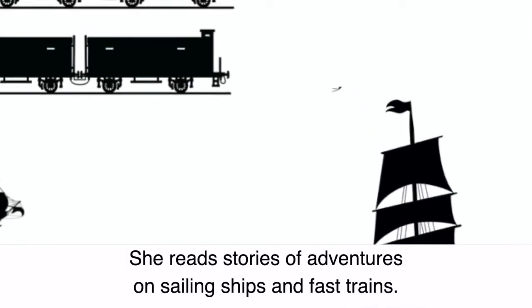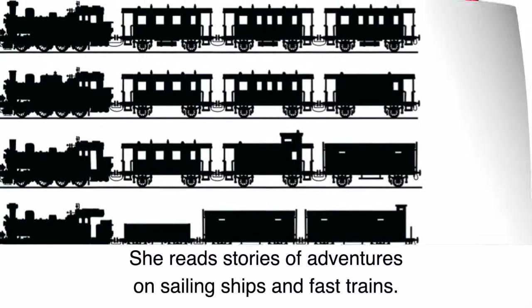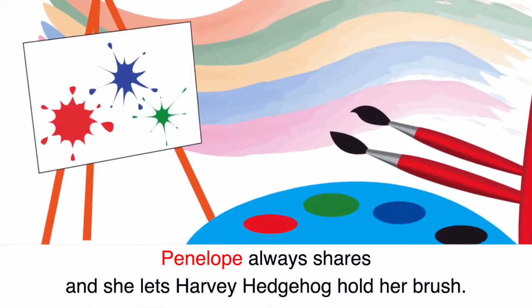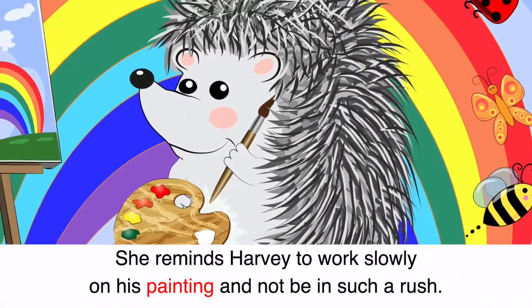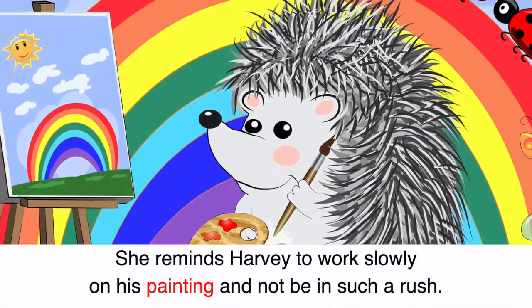She reads stories of adventures on sailing ships and fast trains. Penelope always shares and she lets Harvey Hedgehog hold her brush. She reminds Harvey to work slowly on his painting and not be in such a rush.